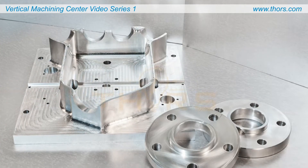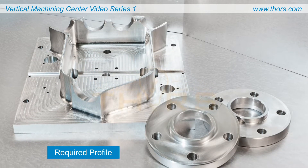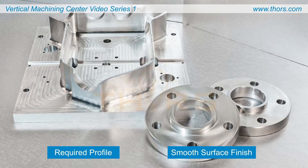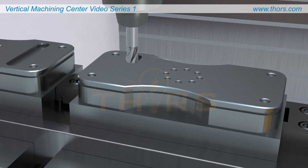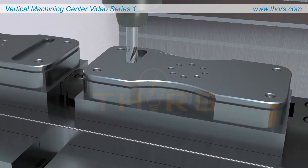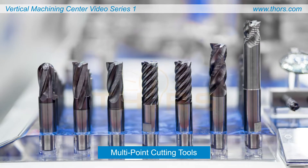In general, machining processes are used to shape a workpiece into the required profile and to produce a smooth surface finish on the metal. Many of the operations performed with machining centers are considered milling operations in which multi-point cutting tools are used to shape the workpiece.